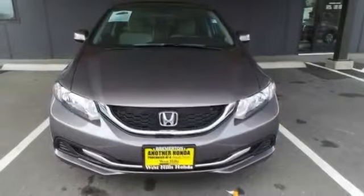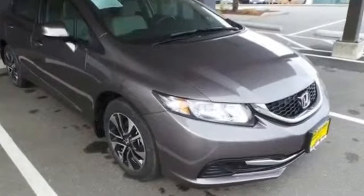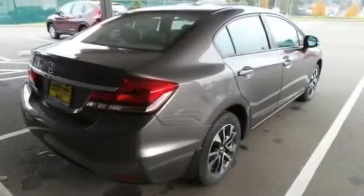All-new 2013 Honda Civic for sale now! This new Civic features 4 doors. Got 4-wheel disc brakes, AM/FM, adjustable steering wheel, air conditioning, alloy wheels, and anti-lock brakes.